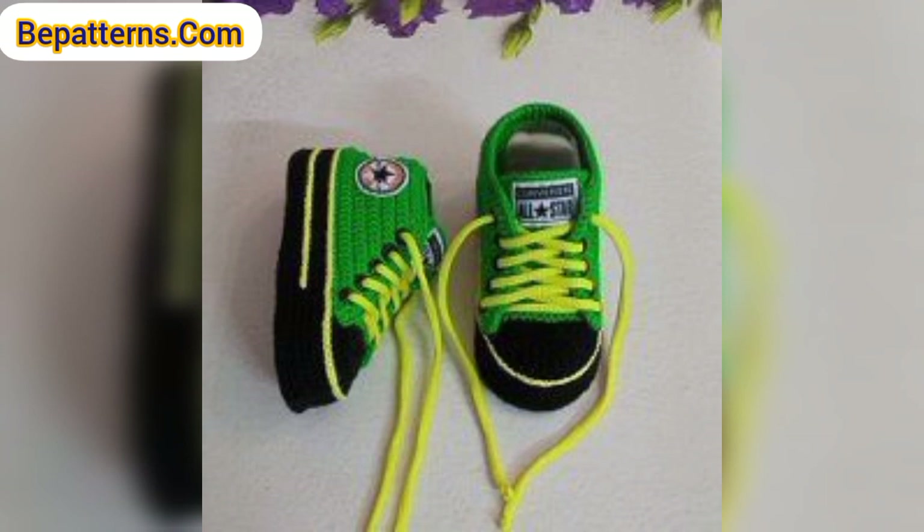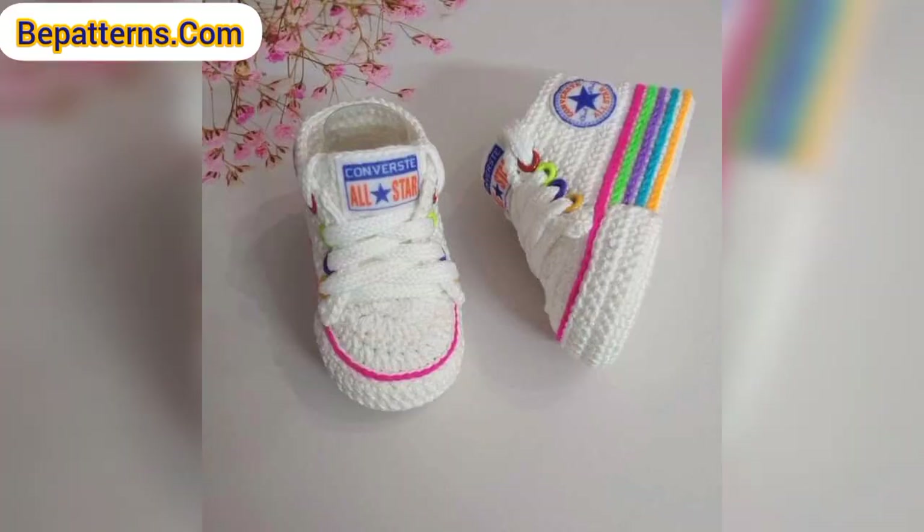All of these are adorable crochet booties designs for the new arrival. Find the perfect, cutest baby booties crochet patterns from top, amazing, and gorgeous designs.